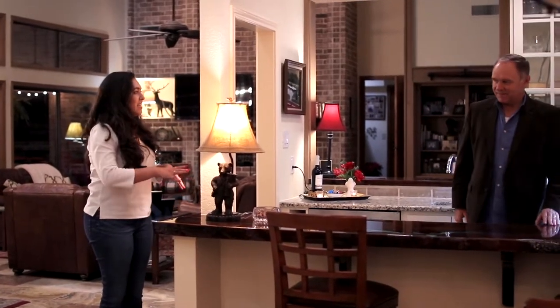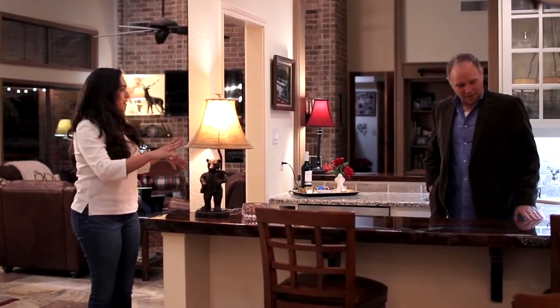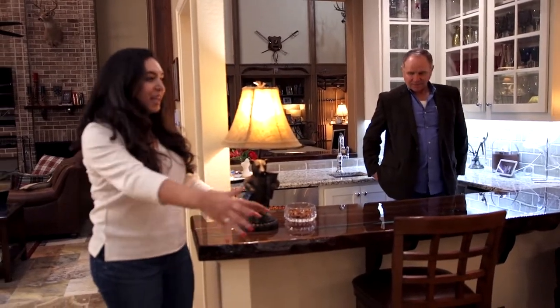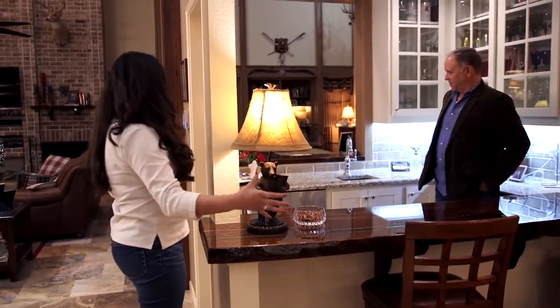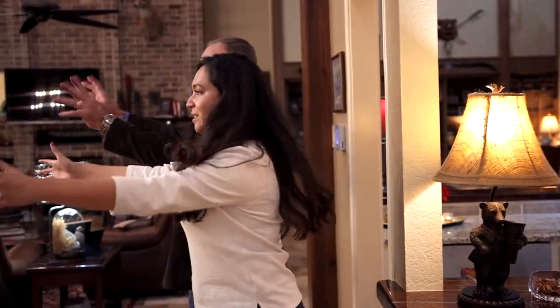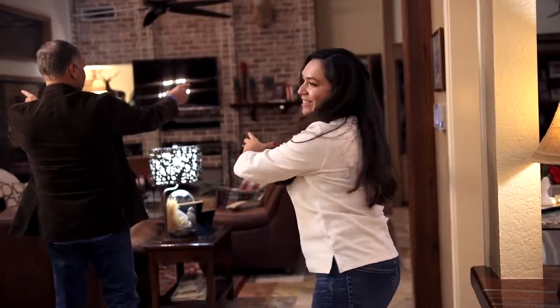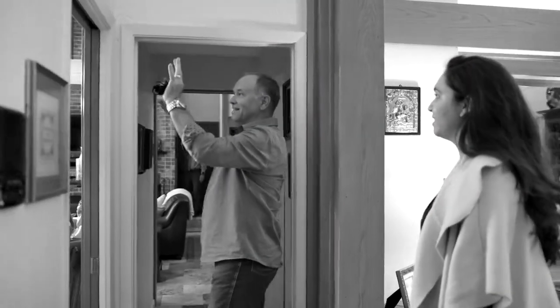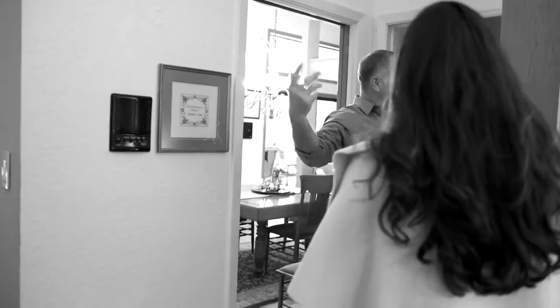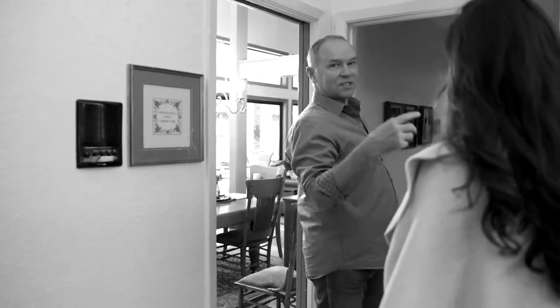This is the center of the home. She said they had their family over and this was the place where everyone kind of gathered and was able to talk. Before, this was a separate room, this was a separate room, this was a separate room, and this was a separate room. Now they can be in all the formal living rooms and still be here. They can be in the dining room, still be talking. Everybody can be together.